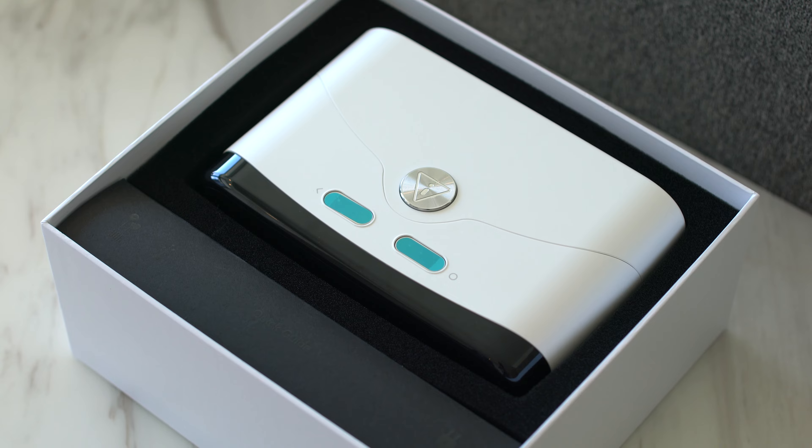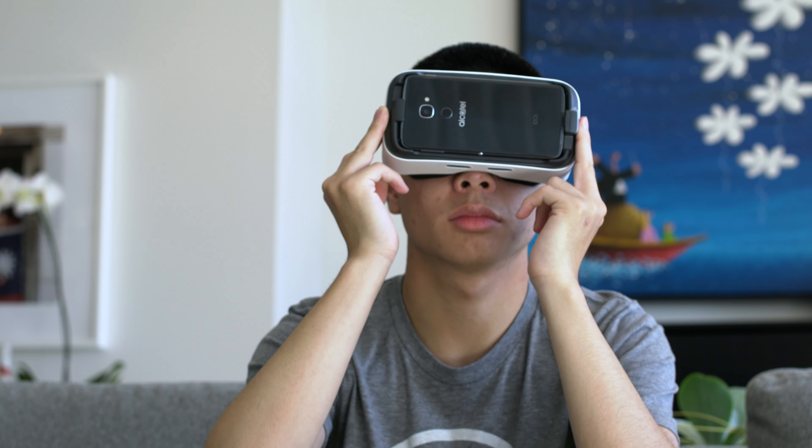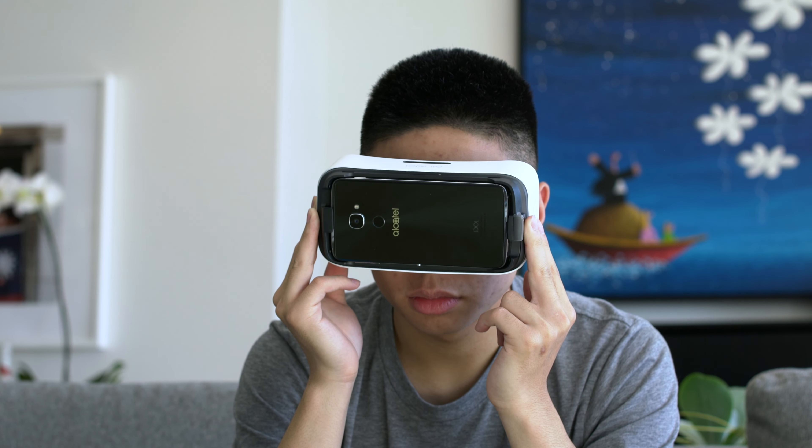I personally played around with it and thought it was pretty cool, but it's something that I probably won't use a lot. In the end it is something of the future and it's great to see that Alcatel is trying to pursue it and push it forward.